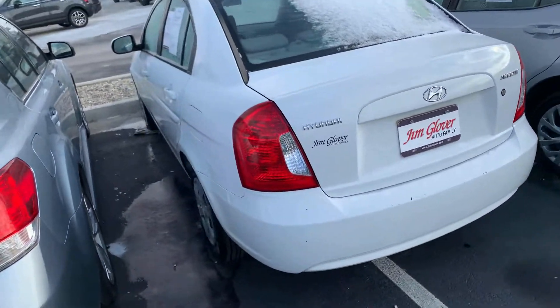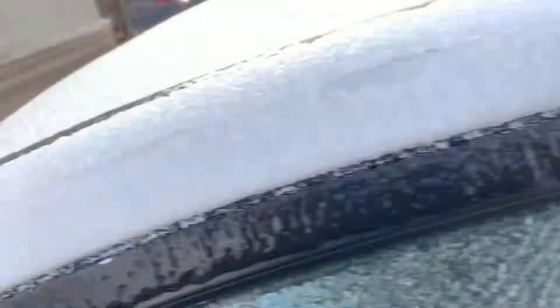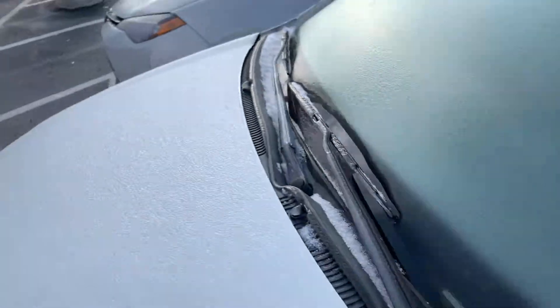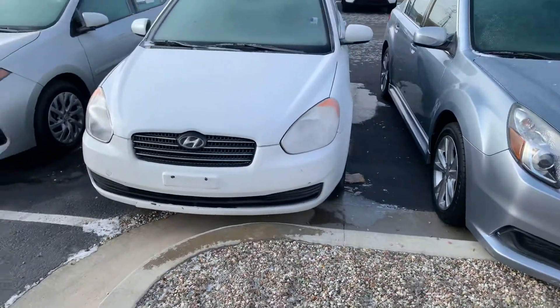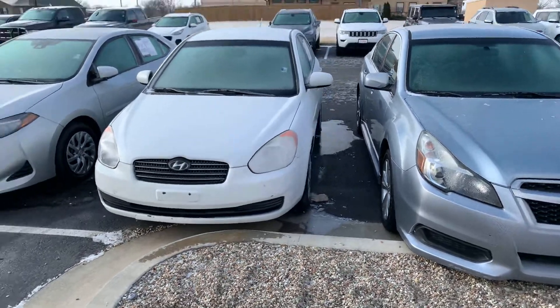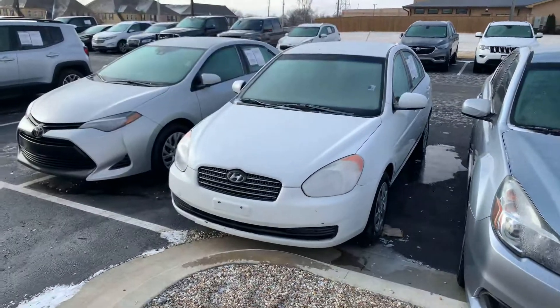Josiah, I want your business. I'll get you a couple of videos. We have a Subaru Legacy here that I might shoot you a video of too — it's a little more, but it'd be easier to get financed. But Jim Glover Dodge, Josiah, we want your business.